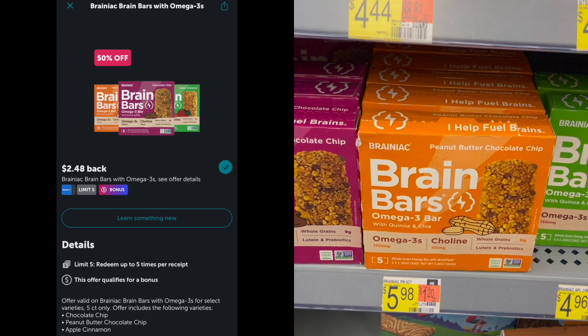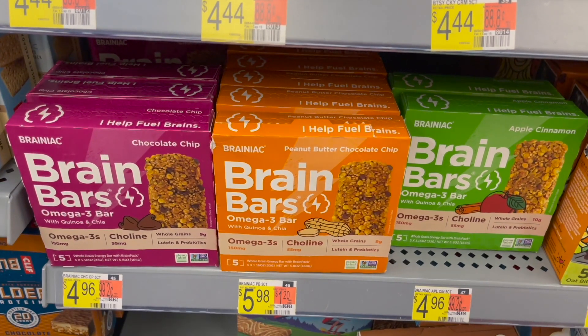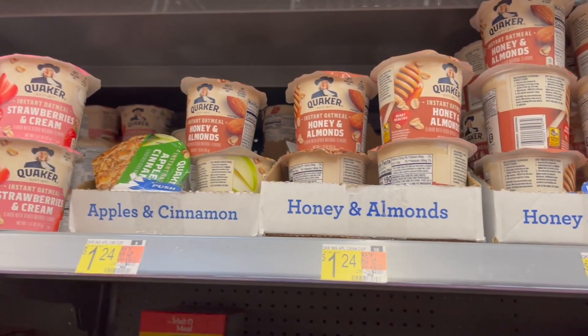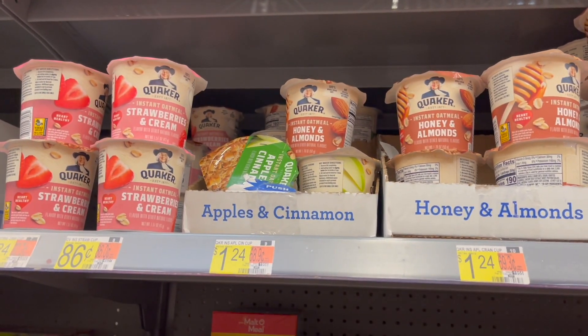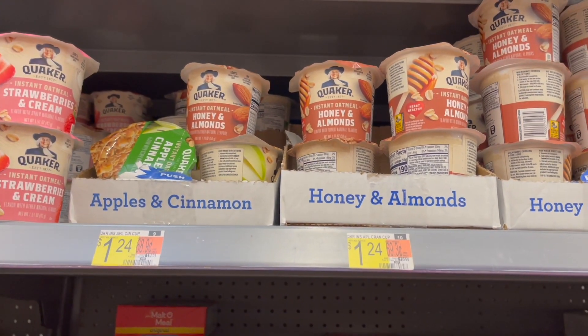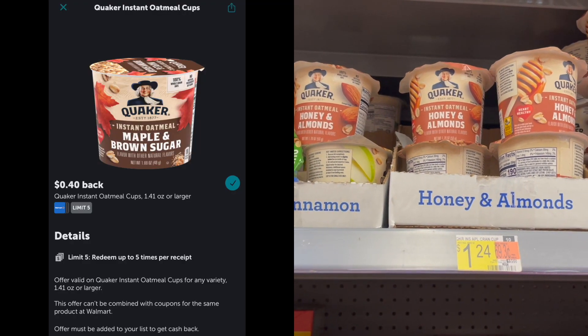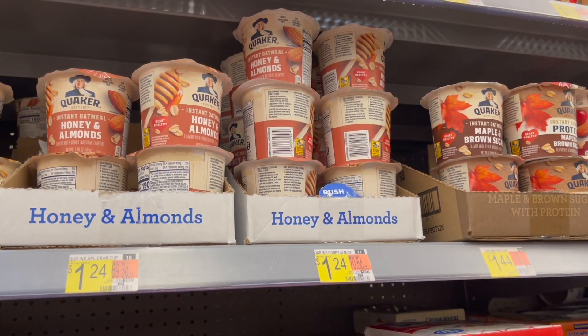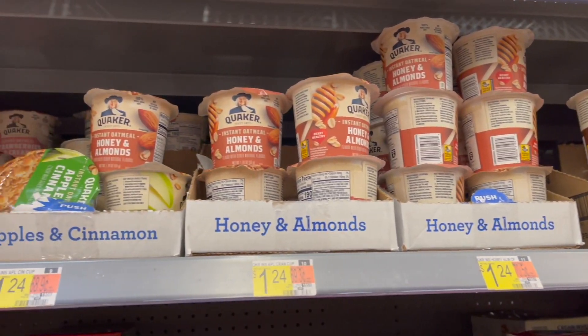This deal came back once again — it's on the Quaker oatmeal cups. These are priced at $1.24. You can pick up one and submit to Ibotta for 40 cents back, making one of these just 84 cents, and you can knock out an Ibotta rebate.